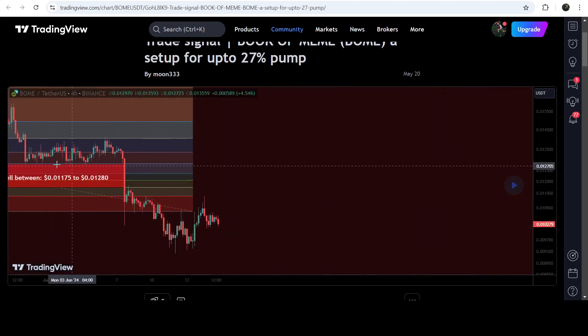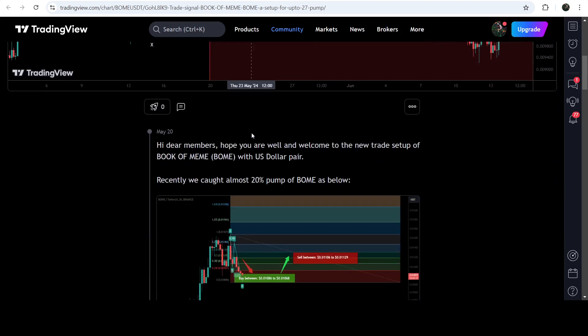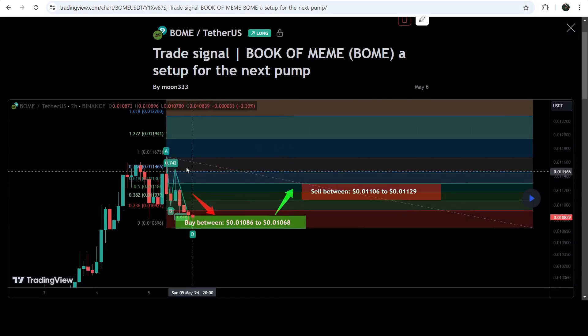You can see that the price bounced right here and after hitting this buying zone the price reversed bullishly — this was almost a 50% pump on this four-hour time frame chart. Before that we got almost a 20% pump, and this was a harmonic reversal AB=CD move.